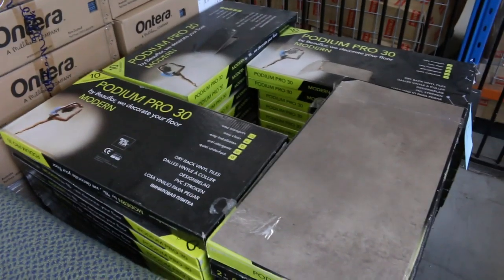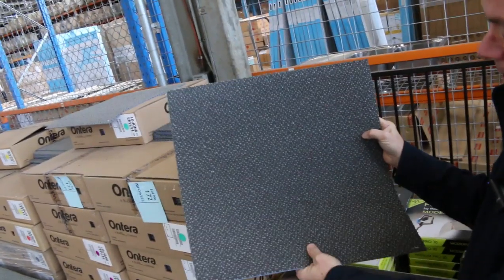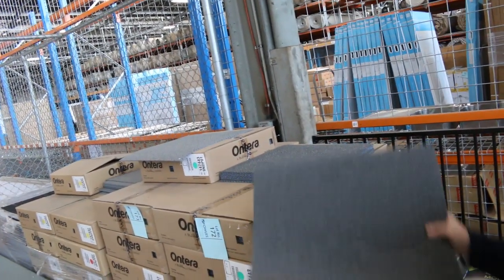We've got vinyl tiles starting from as low as $6 a square metre. More carpet tiles here — commercial heavy-duty ones with good quantities available, so you can take whatever you like. I think there's around 300 square metres of this one, but if you only want 10 you can take 10. Looking to get around $12 a square metre for those.